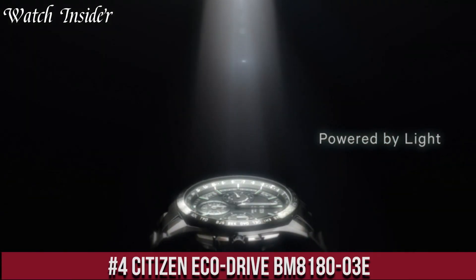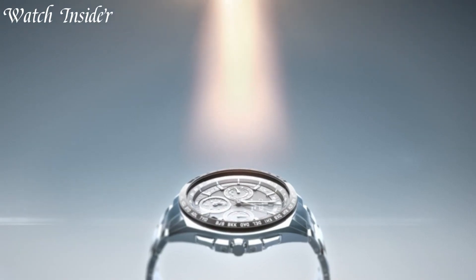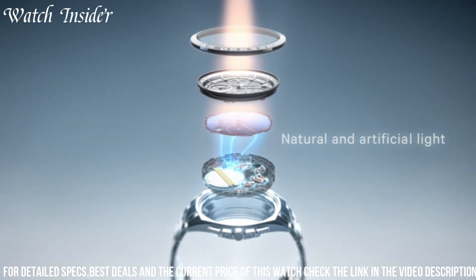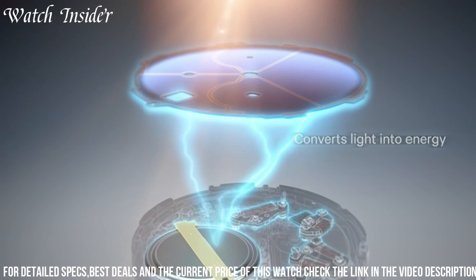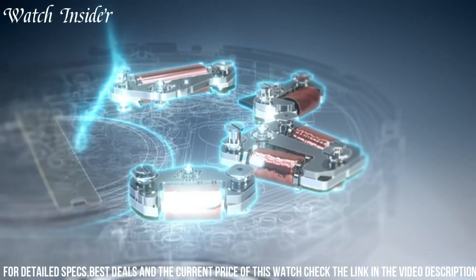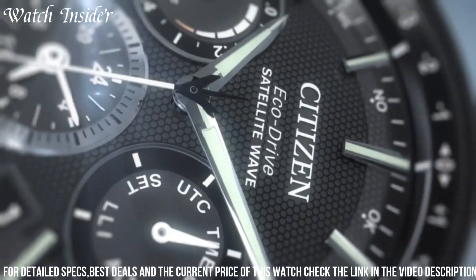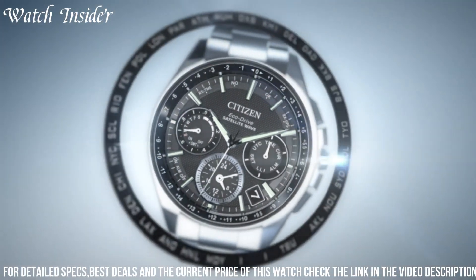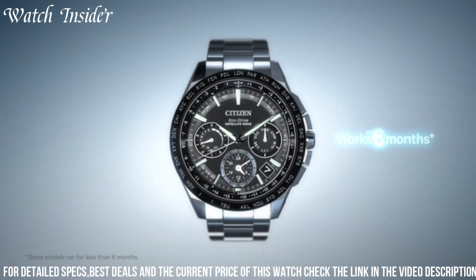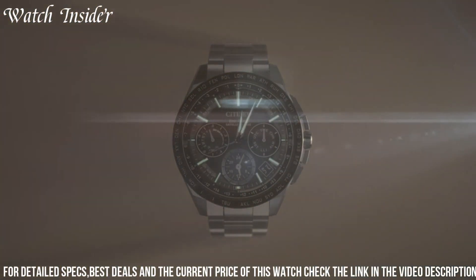Number 4: Citizen Eco-Drive BM8180-03E — a classic and stylish men's watch that is both reliable and eco-friendly. The watch features a durable stainless steel case and a comfortable canvas strap. The black dial has easy-to-read numerals and a day-date display, powered by Citizen's Eco-Drive technology, which uses natural and artificial light sources to keep the watch running without the need for a battery change. The watch is water-resistant up to 100 meters and comes with a five-year warranty, making it a dependable and sustainable choice that doesn't sacrifice style.